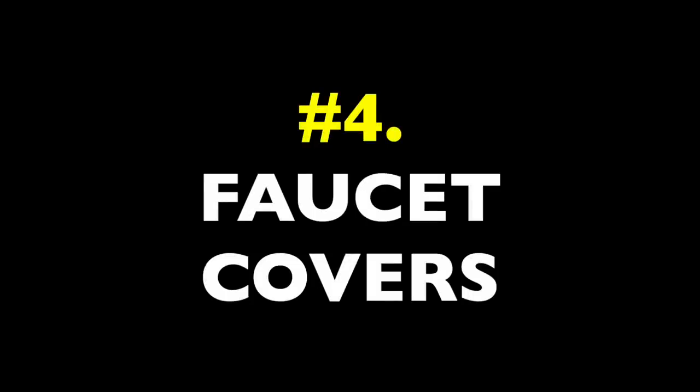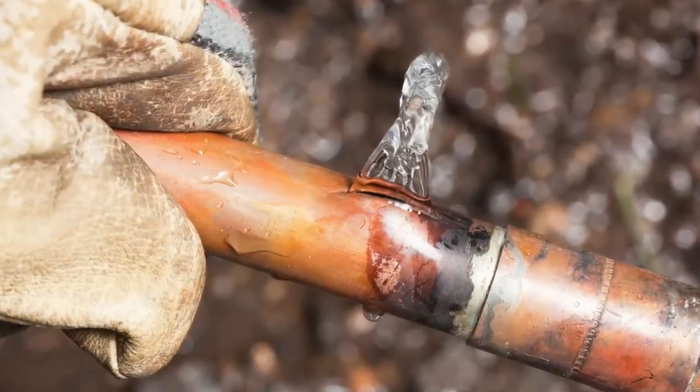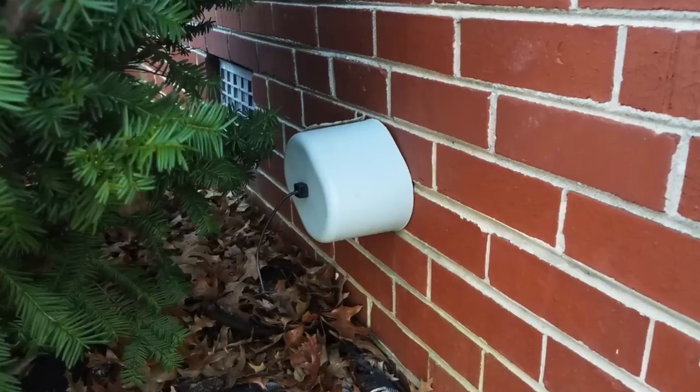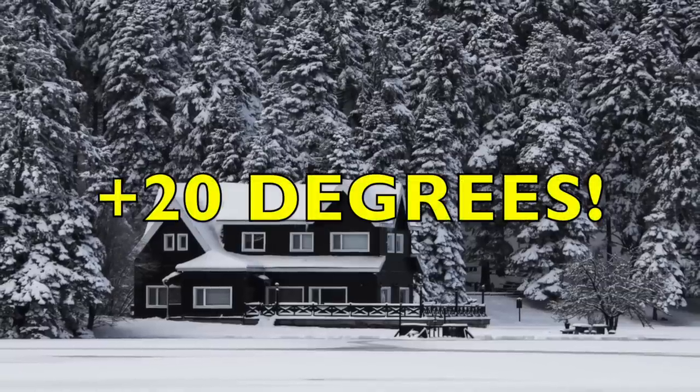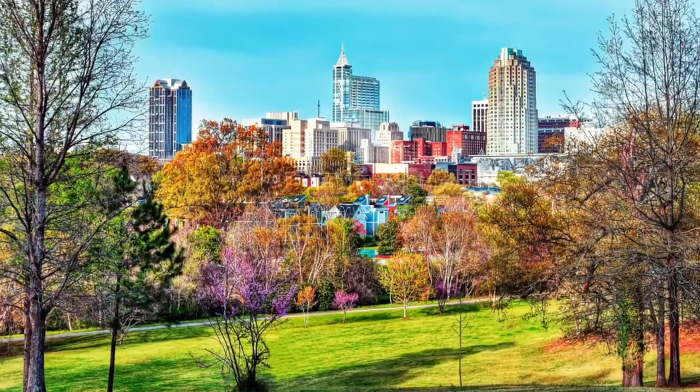Item number four: faucet covers. It's winter again, and burst pipes are a huge threat as we get freezes everywhere. These little foam faucet covers can be a huge help for many climates. They just cinch onto the neck of the spigot and then press to the wall with a light seal. They won't work for extremely cold environments — they tap out at about the mid to low 20s Fahrenheit. But for temperate places that get quick freezes, like my part of North Carolina, they can be a huge lifesaver. For the price, they're just an extremely helpful safety net.